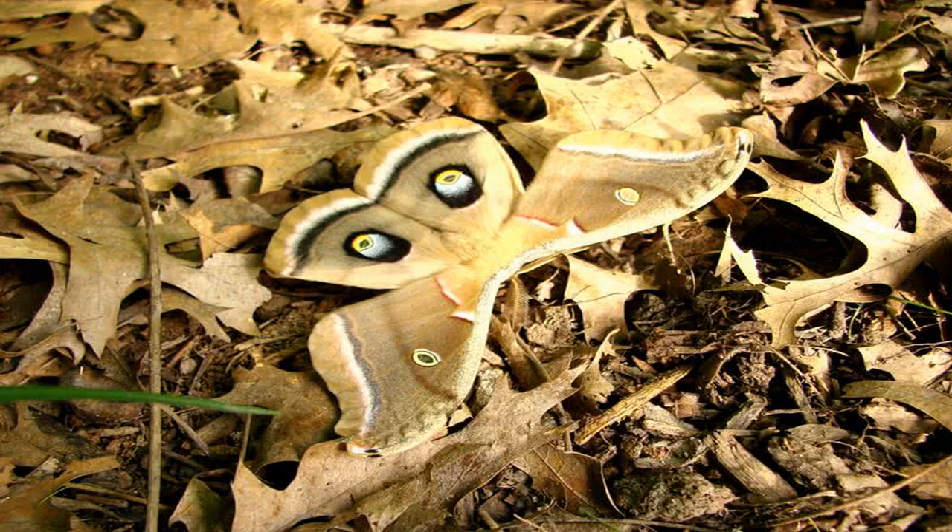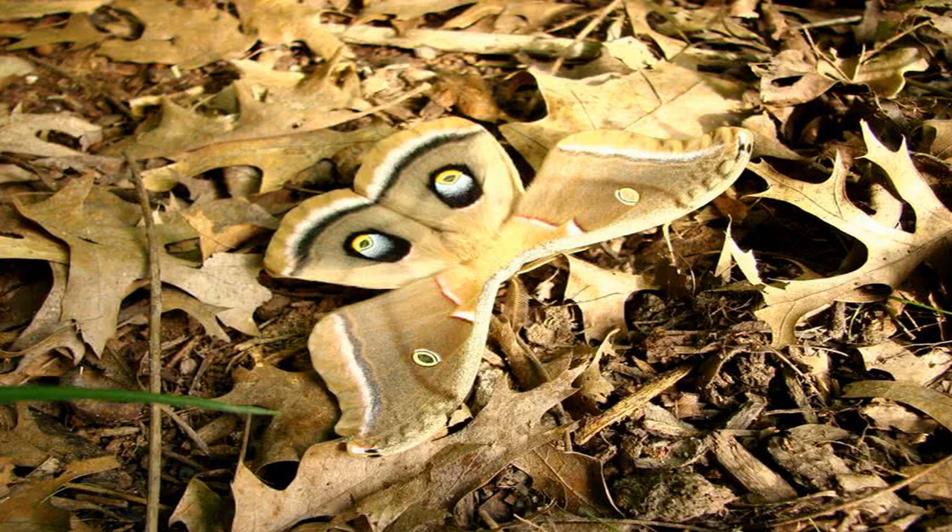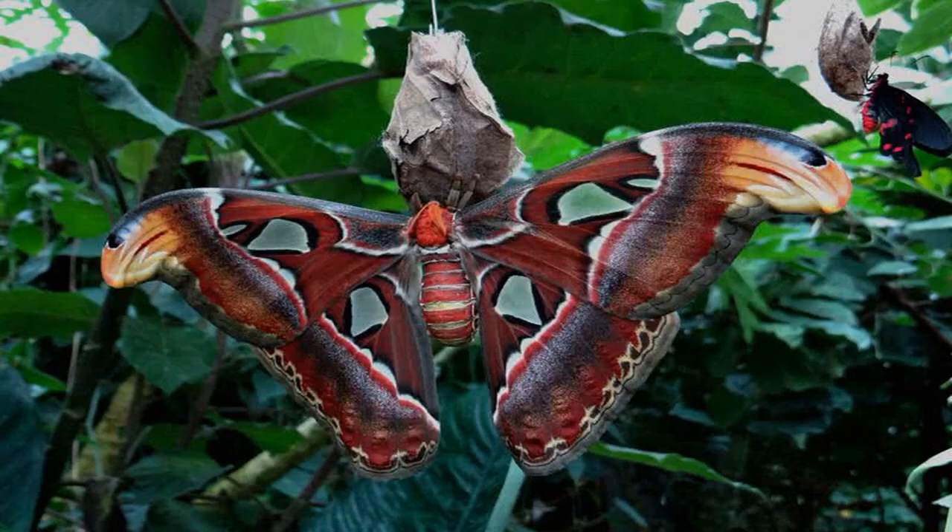Point 7: Giant Leopard Moth. Giant Leopard Moth is famed for its stunning coloration — bluish-black blotches on bright white wings. This lovely moth is also known as the eyed tiger moth. Leopard moths also have an impressive size; an adult moth has a body length of 2 inches and a wingspan up to 3 inches. Giant Leopard Moths inhabit woodlands, farmlands, and gardens across the Americas. It is quite hard to see them as these beautiful moths are strictly nocturnal.